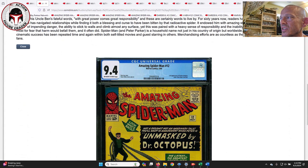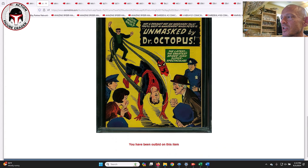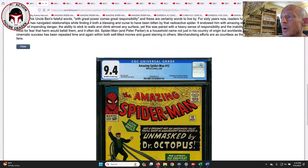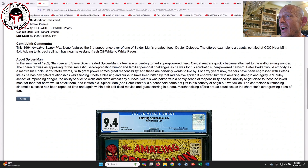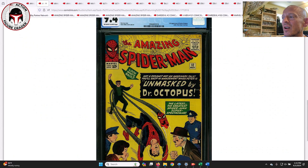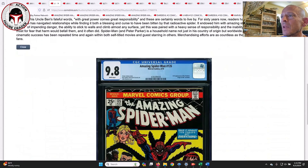Next up, speaking of Dr. Octopus, here's another book on my want list for this year. I didn't buy this one but I really wanted it — this is a 9.4 off-white to white pages ASM #12, the third appearance of Dr. Octopus. It's got a kind of goofy-looking face but it's cool. ASM #11 is his second appearance, one I have in a 6.0 with white pages, but a 9.4 is going to be really expensive — and it was: it sold for $4,200. That's very high on the census.